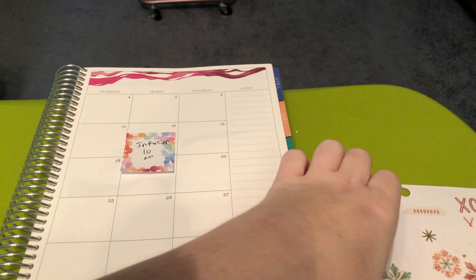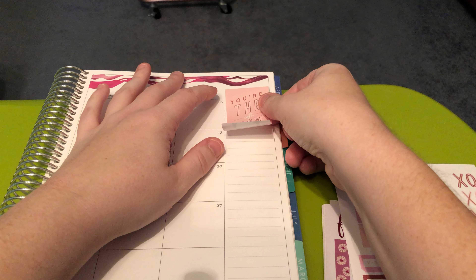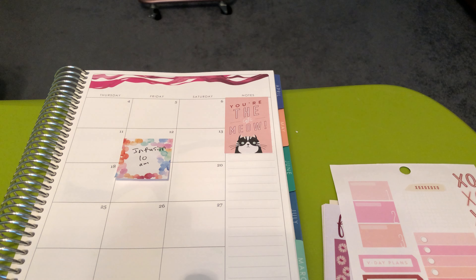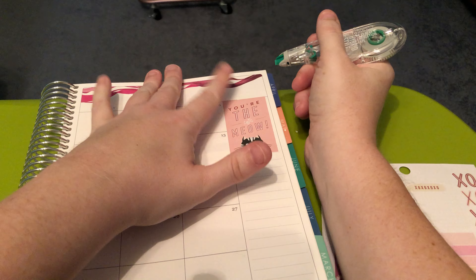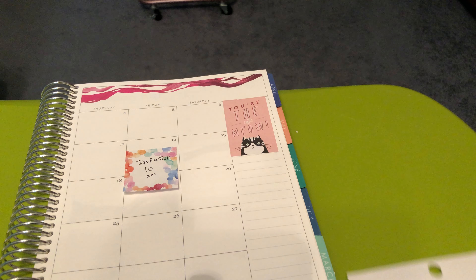First things first, let's decorate the sidebar. I really want to use these — this one says 'You're the cat's meow.' I'll need to wipe that out. I didn't grab my wite-out. I also realized I'm going to need my slice tool. That's what you get for not being prepared for your video. And if you hear any purring, my cat's on the chair behind me.